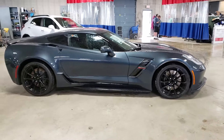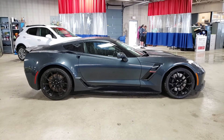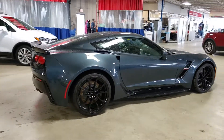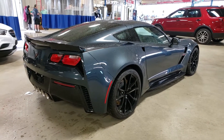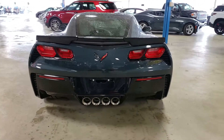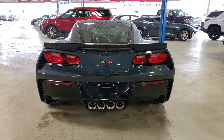The Grand Sport is probably one of my favorites — that and the Z06. Just because of the wider stance in the back, you get a little bit more aggressive body lines versus the Stingray. And this color combination is very, very nice. Performance exhaust of course.